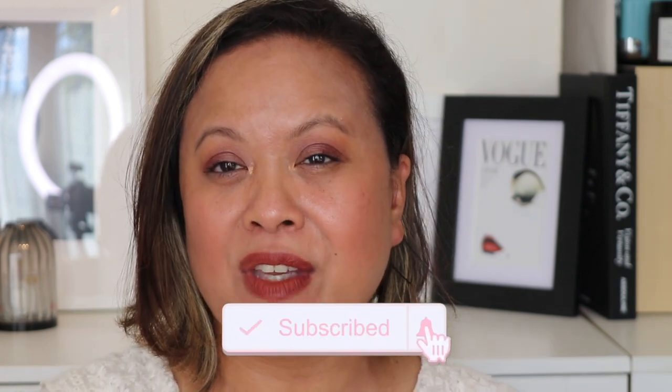Please do let me know your thoughts — are you picking anything up, or have you already? I would highly advise going in store to try things first, especially the lipsticks, as my pigmented lips may give different results than yours. Don't forget to hit the subscribe button and the notification bell, and I look forward to seeing you in my next video. Thank you.